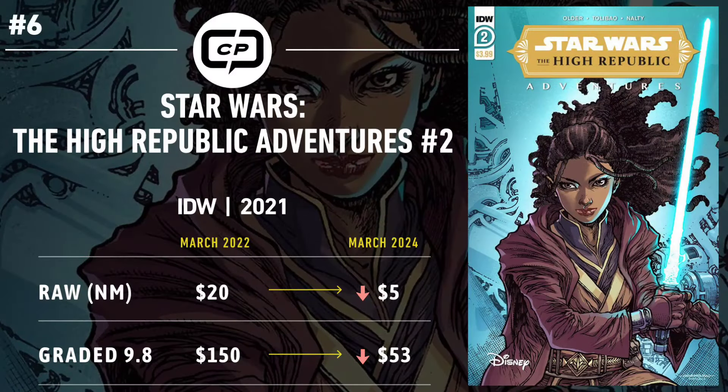Number six is Star Wars: The High Republic Adventures number 2. Two years ago, fans quickly shifted their attention from issue one to this issue — primarily due to the first full appearance of Marcion Rho, who had the potential to be a massive adversary of the Jedi, causing this book to trend for $20 in a near-mint raw copy and $150 for a CGC 9.8. Two years later, the sentiment has shifted again with fans keeping tabs on issue one more heavily, due to the numerous other first appearances in issue one that pair nicely with the first cameo of Rho. That's caused this book to currently trend at $5 for near-mint raw, with 9.8 copies coming in at $53. It's a bust, but like all Star Wars books featuring a heavily liked character, the potential to see it rise again rarely fades.